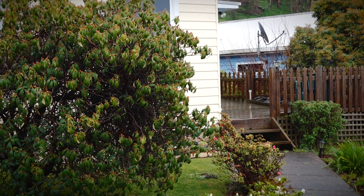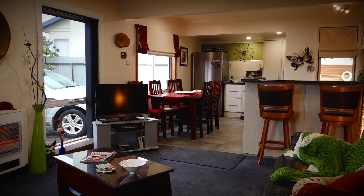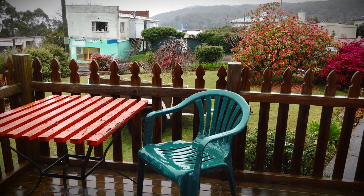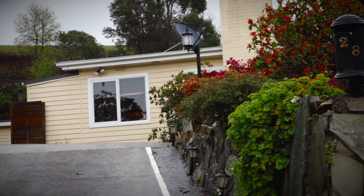We don't see many homes as immaculate as this. Everything has been completed to a very high standard. Here you can just move in at ease, set nicely back from the road with a nice peaceful outlook.